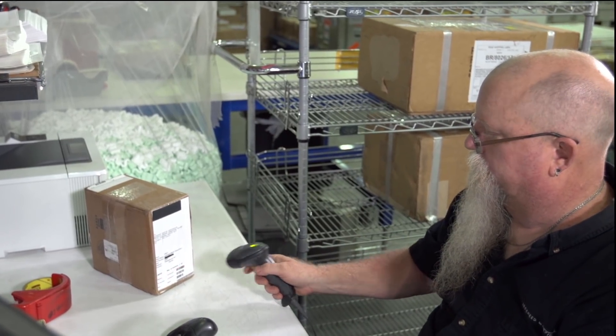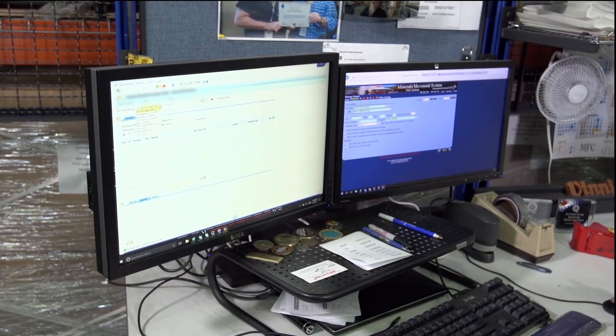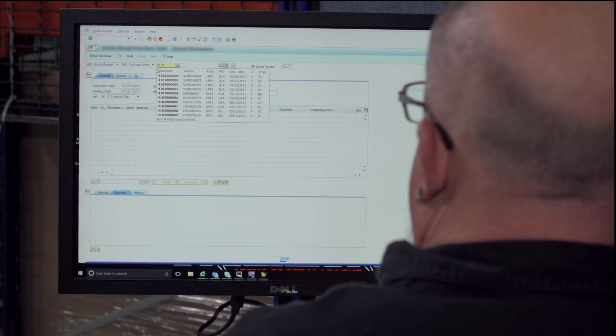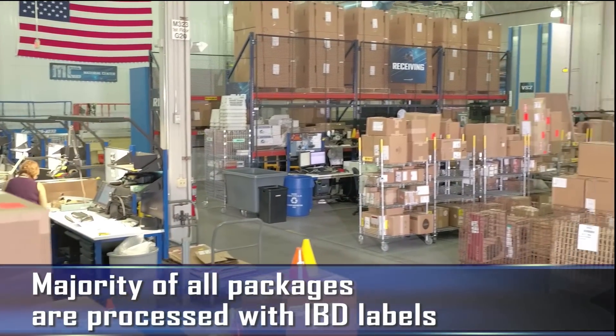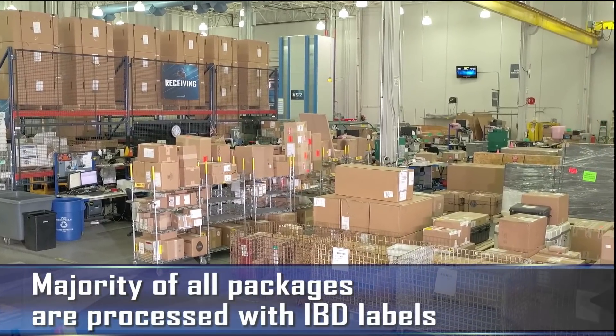Scanned in receiving, the delivery number on an IBD, or inbound delivery label, provides all the relevant supplier information for the part, including line item, part number, quantity, and serial numbers. The majority of all packages entering the Materials Center are processed quickly and effectively with IBD labels and the ERP system.